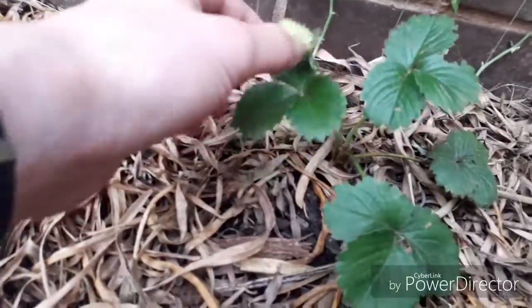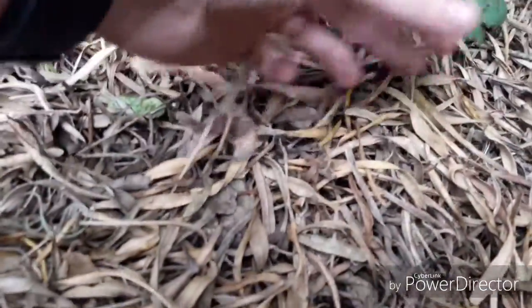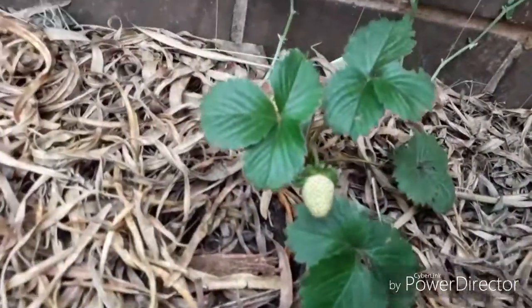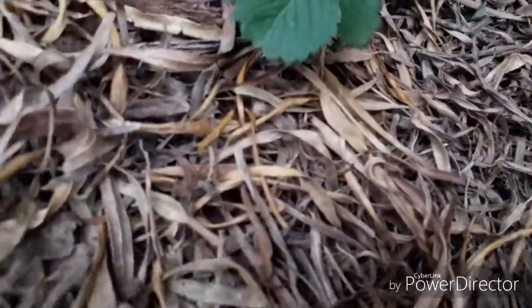I've gotten the strawberry plant, which is still seeming to be making quite a bit of fruit — just about two pieces of fruit at the moment, still quite small but getting bigger. Yeah, that's doing quite well.